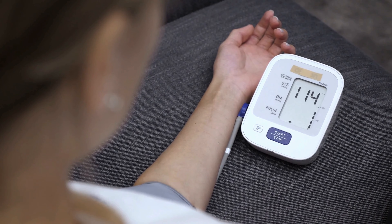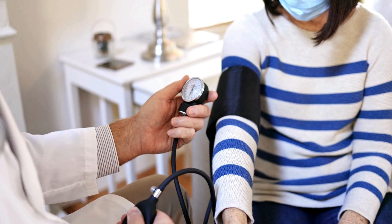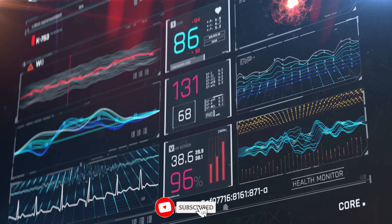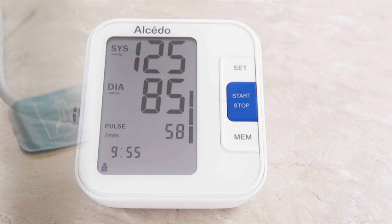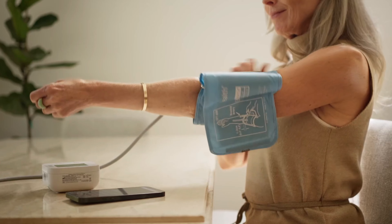We've just unlocked the key to monitoring your blood pressure with the best-in-class devices on the market. If you're committed to taking control of your health journey, don't just watch — click that subscribe button and let the notification bell be your daily reminder to prioritize your well-being. Now let's keep the conversation flowing in the comments section. Share your favorite blood pressure monitor or any health hacks that have helped you along the way.